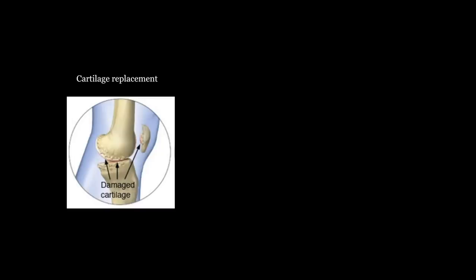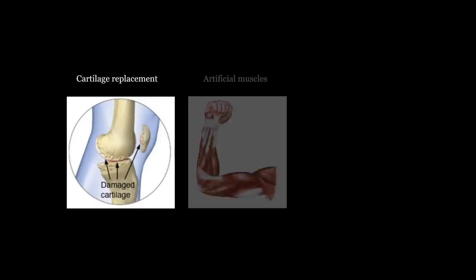In the future, I envision that technology with soft materials is so developed that not only can they be used in fire protection, but we can think of many other applications. Because tough hydrogels are similar to natural tissues, one day they can be used for cartilage replacement. These hydrogels can also be used as artificial muscles.